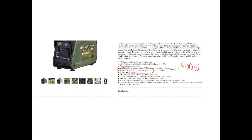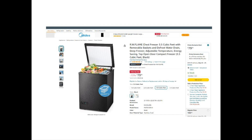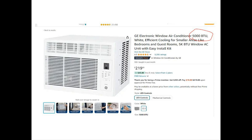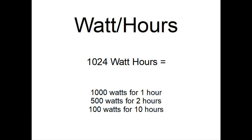The number most people miss is run time. The Sportsman generator is rated to six hours at half load — that's 400 watts for six hours on half a gallon of gas. For the EcoFlow Delta, the inverter is rated to 1800 watts, which means it can run bigger stuff like your refrigerator, chest freezer, or window air conditioner. The second key number is watt-hours: you can pull 1024 watts for one hour, 500 watts for two hours, or 100 watts for 10 hours.